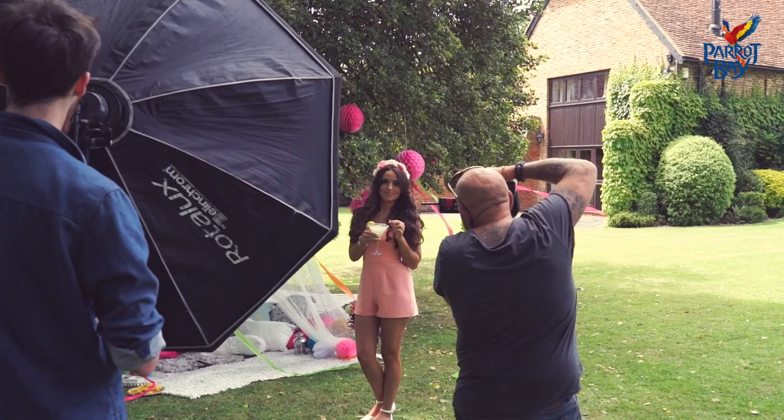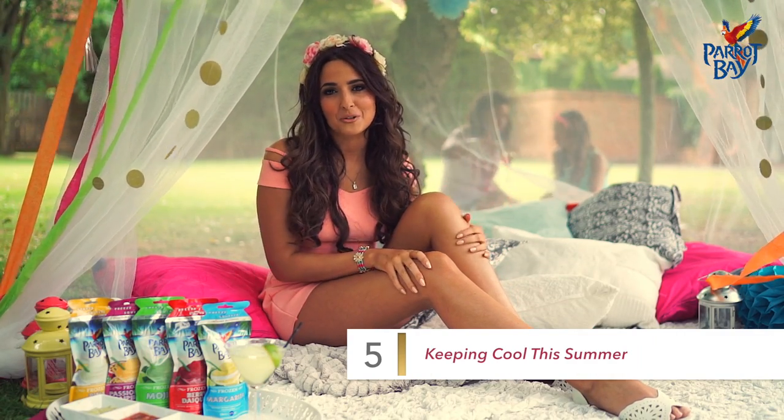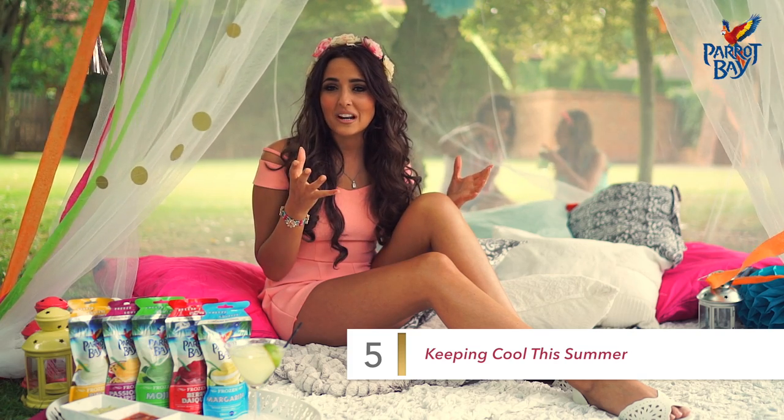I'll be keeping cool with Parrot Bay frozen cocktails. They're so easy — I just pop them into the freezer the night before everyone comes around and you just pour them into a glass. They come in so many different flavours; personally I love the pina colada and they're just delicious!